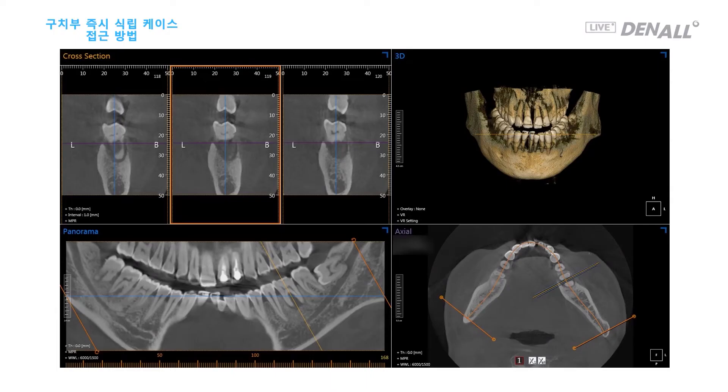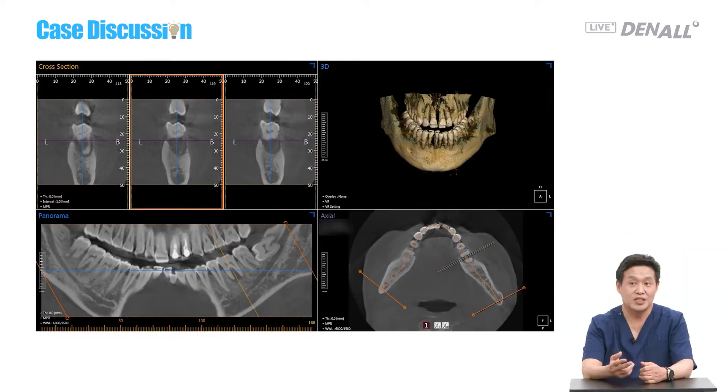One more thing: in the case of number 36, as Dr. Son said, initial stability can be obtained because there is 3 mm or more bone down there. The periodontal problem has been progressing for a long time — it's a chronic illness. Sclerotic change is observed in the surrounding bone. So if you are a beginner, you may feel some resistance in drilling below there. You need to be careful about heating up bone.